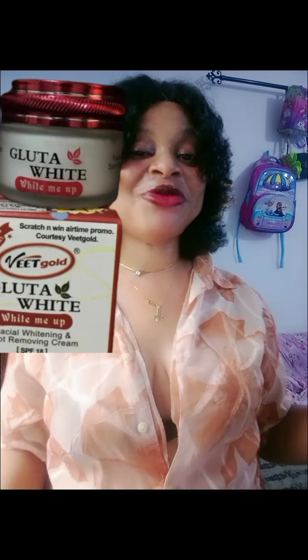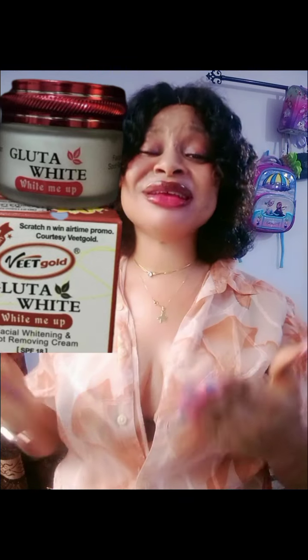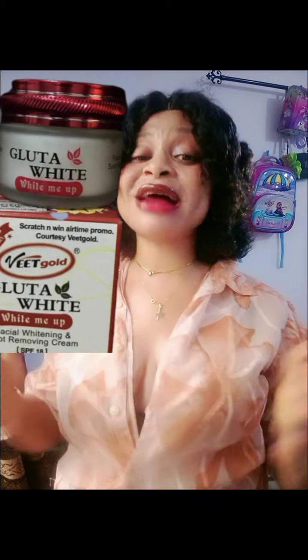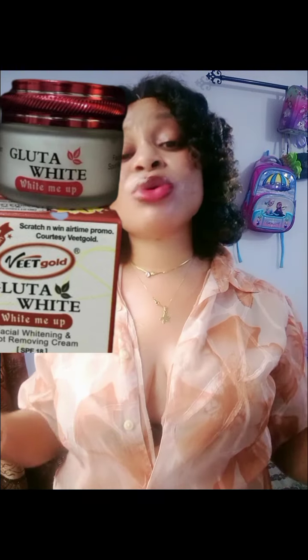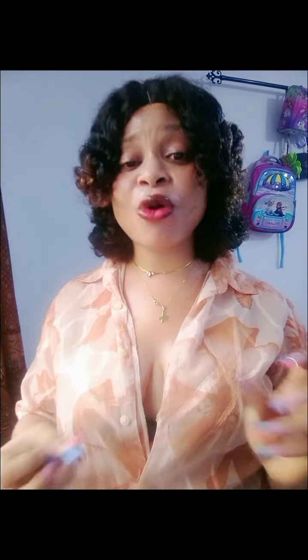Now I'm going to give you three or four face creams for those who don't have a good face cream and are thinking about which one is good for skin whitening. The first face cream on my list is the Gluta White 'White Me Up' Face Cream. This is a beautiful face cream — if other face creams haven't worked on your skin, give this one a try. You'll love it, especially when you add the serums in it. You can also use it without the serums and still get great results.